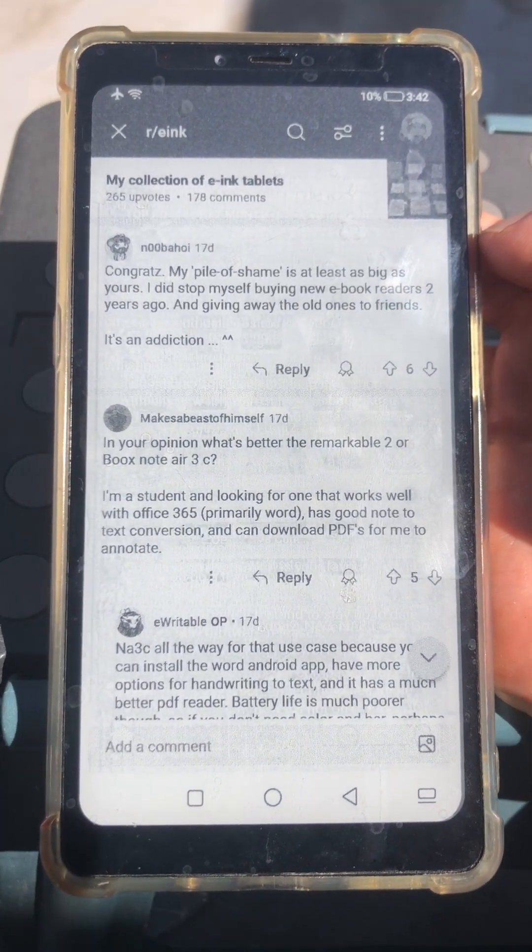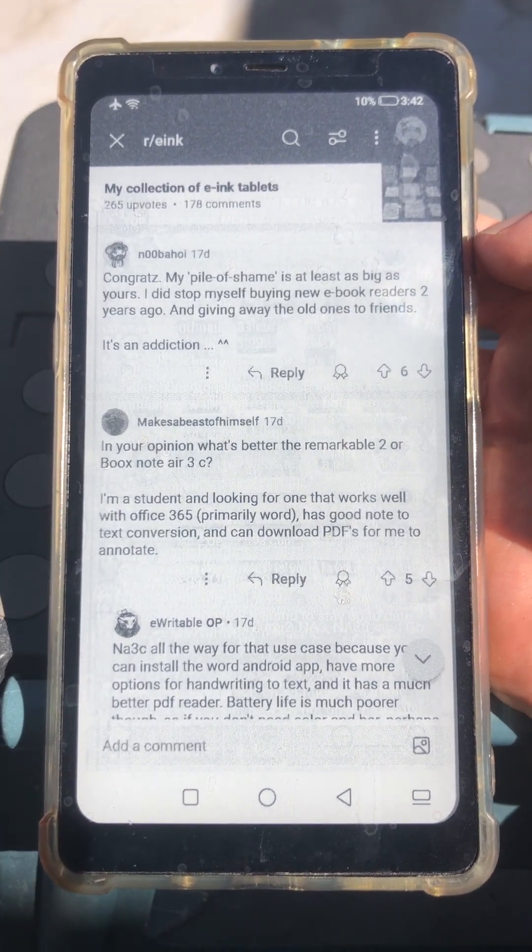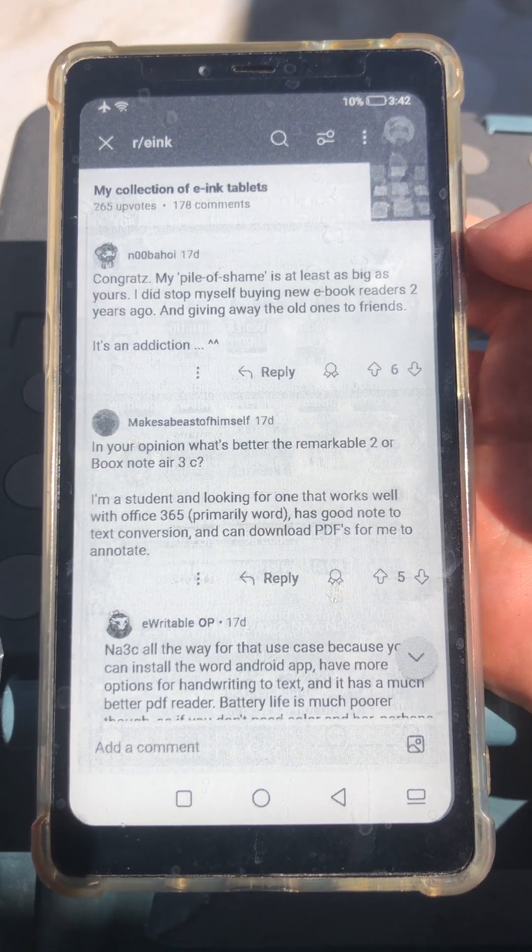That's just a quick overview of different Reddit clients on the Hisense A9 E-Ink Android smartphone. If you like this sort of content, please like, comment, and subscribe. Thanks for watching.